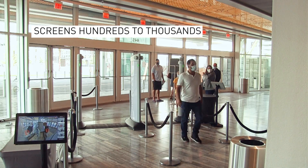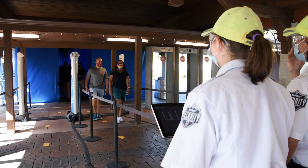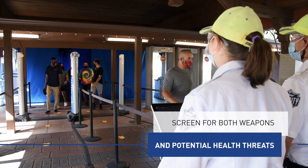Facilities can screen thousands of people per hour, providing peace of mind as visitors and employees return, knowing they've been screened for both weapons and potential health threats.